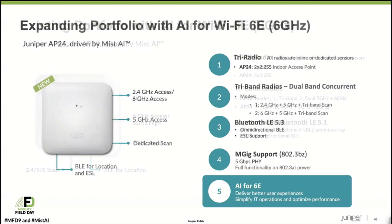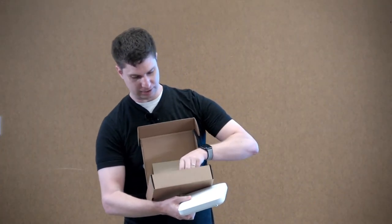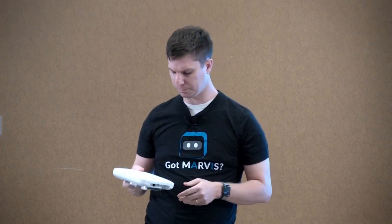Today we have announced the AP24, which completes our indoor portfolio of Wi-Fi 6E APs. I happen to have one with me. It is the smallest AP we've ever made outside of our wall plate form factor, and it uses our same bracket. We think this will be a really nice form factor for cost-conscious customers.